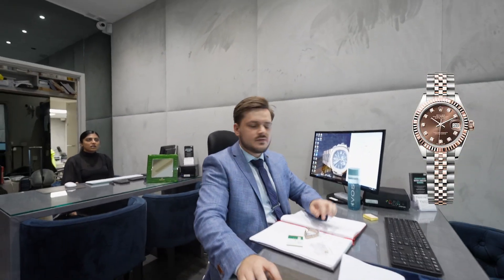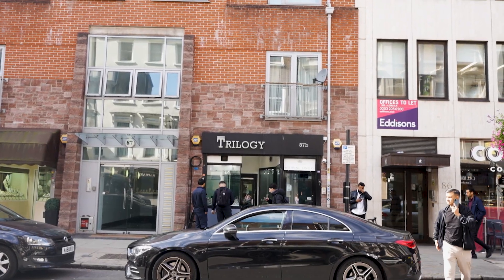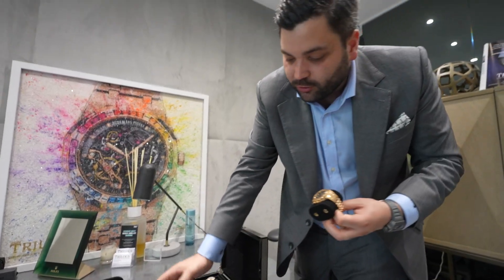A watch sold but the buyer only left a deposit and is coming back for the rest next Wednesday. Then, showcasing an exciting new bulk acquisition: a client needed to liquidate his collection to buy a new house and called us first. We bought his entire collection — that includes two AP 26320s, one in rose gold and one in stainless steel, both with black dials, priced at £50k and £31k respectively.